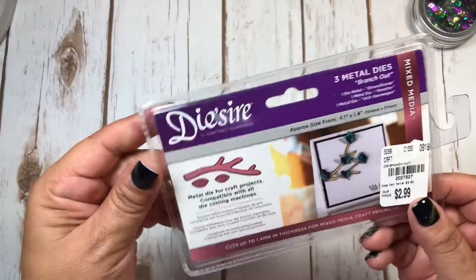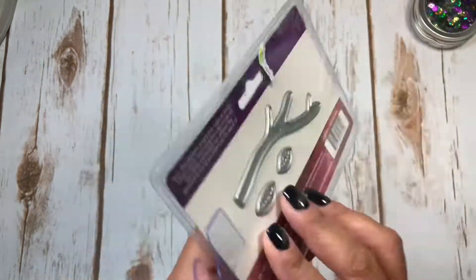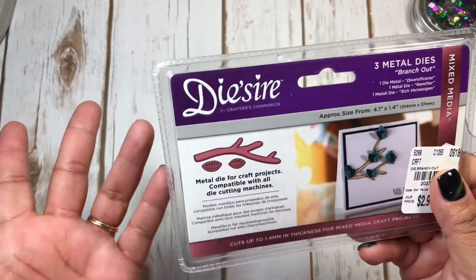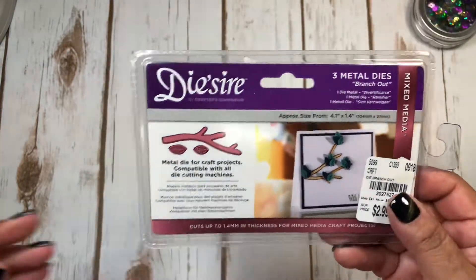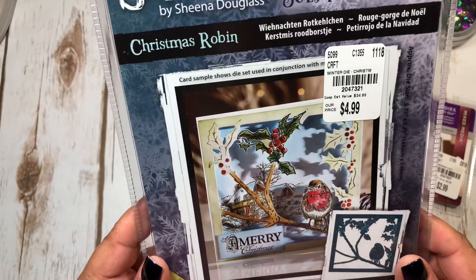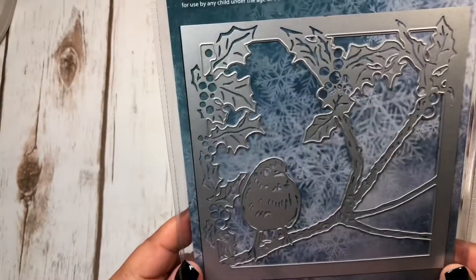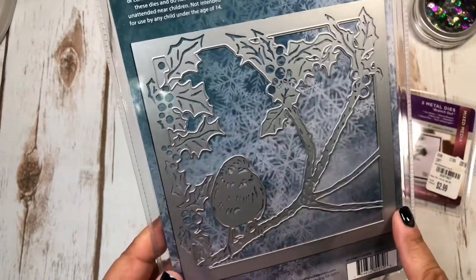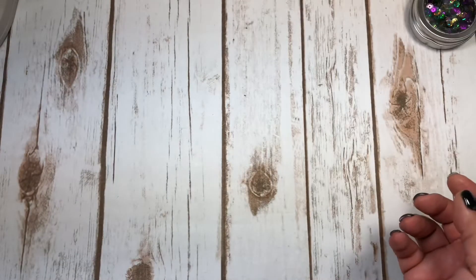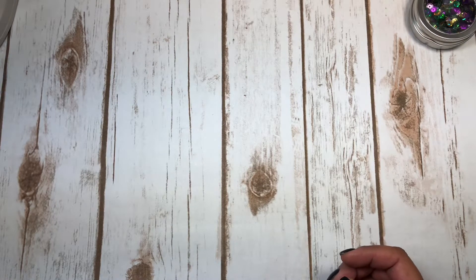Next, the dies. This first one I went back for - I thought it could be great for an antler for a deer or like a branch, and I got it for $2.99. Then I saw somebody haul this winter scene die and I thought it was really pretty. I went back to see if they had it and they did - I just love the bird on it. That was $4.99.